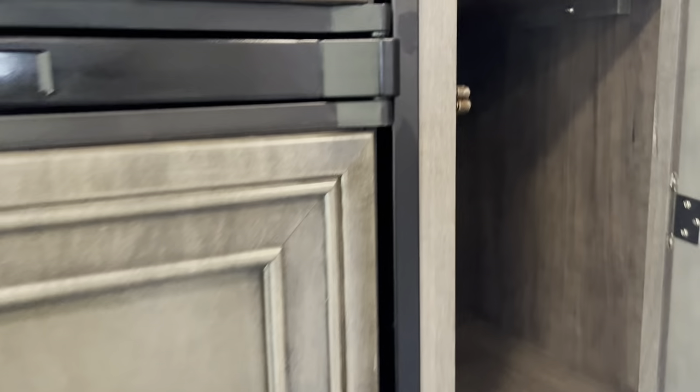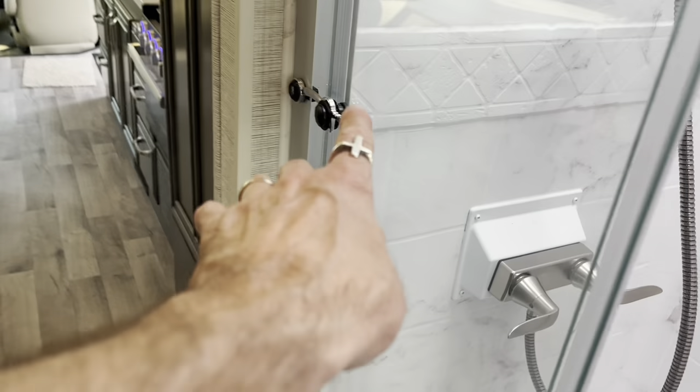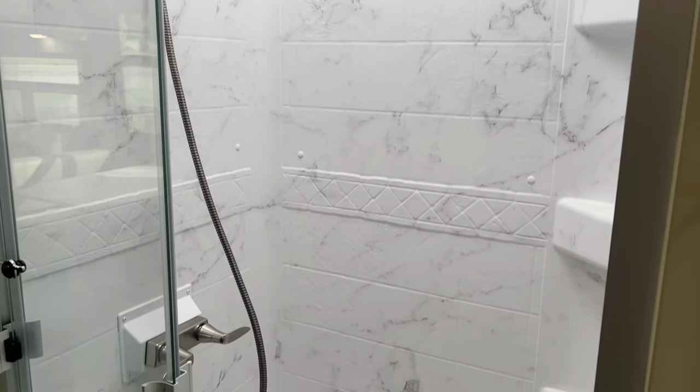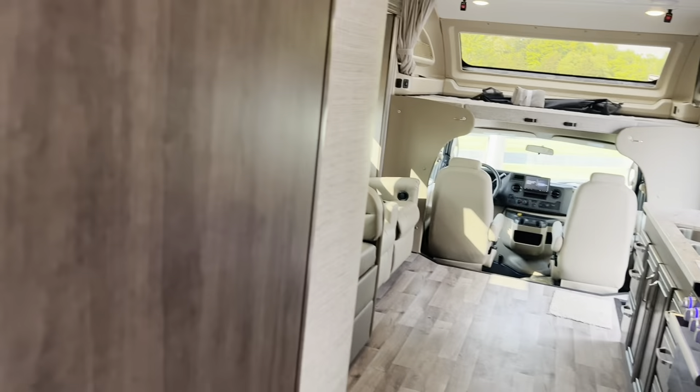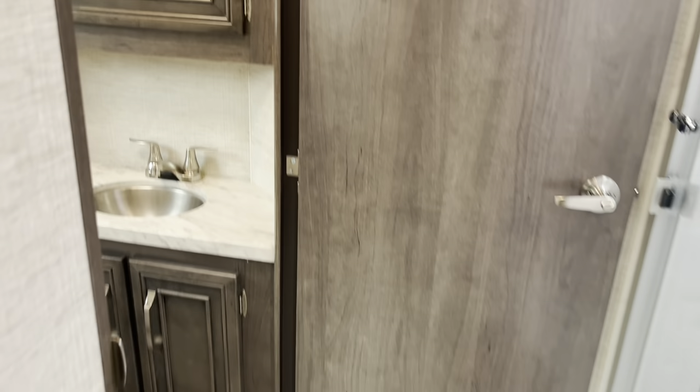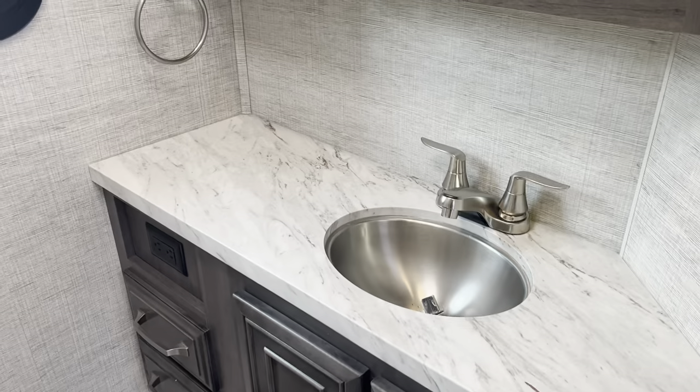Because of the smaller fridge you get this nice deep pantry on the side — you can option a bigger refrigerator but you lose the pantry. Coming through, there's a nice tri-fold glass shower door. Always make sure your shower door is latched before you travel so it doesn't bang around. There's a skylight — a very nicely done shower. The bathroom door doubles as a privacy door for the bedroom. Nice hardwood countertop cabinetry throughout.